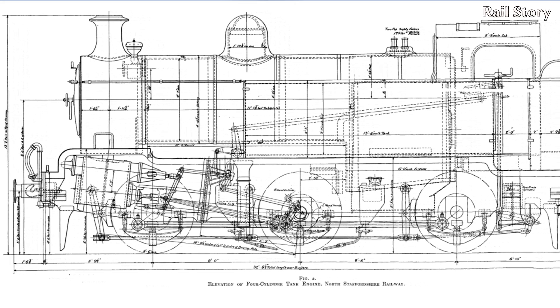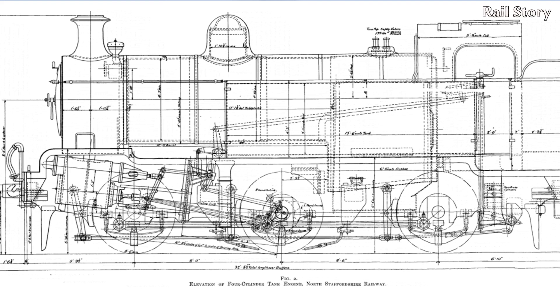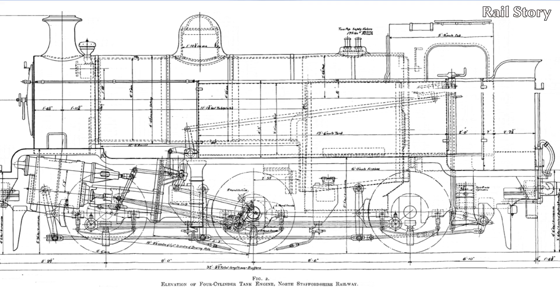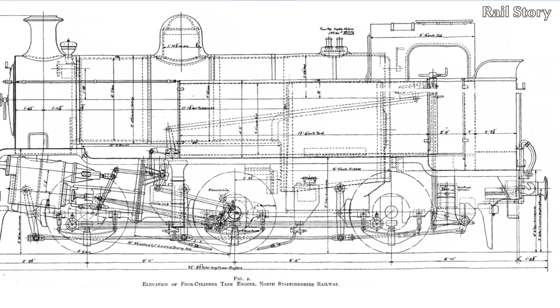Despite its small size, the boiler had an internal diameter of 4 feet 7 inches and was 10 feet 9 inches long. The heating surface, including firebox and superheater, was over 1,000 square feet, and according to the Journal of the Institution of Locomotive Engineers, maximum boiler pressure was 175 psi.